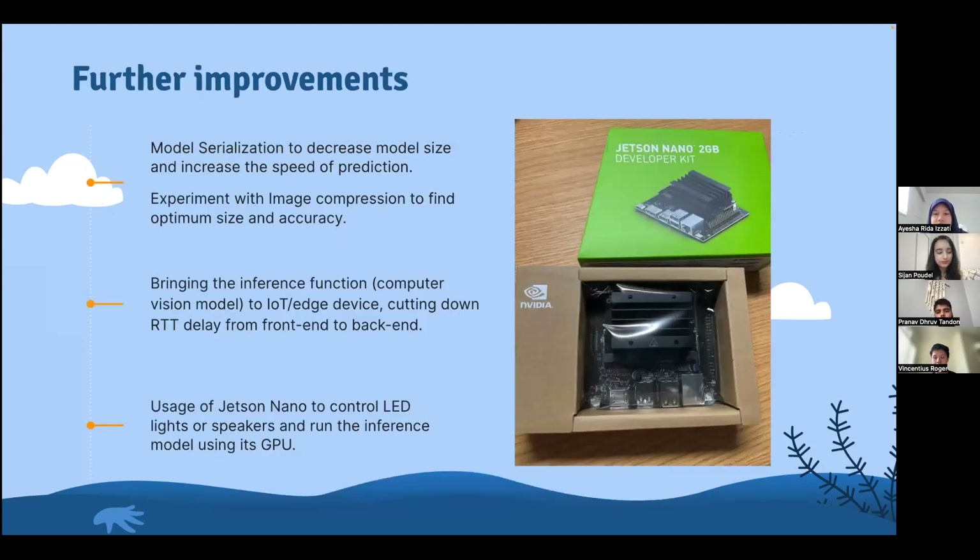Some improvements we can make to the prototype include increasing the speed of prediction without decreasing model accuracy. This would allow the possibility of bringing inference to an IoT device, cutting down the round-trip network delay. We could also use a Jetson Nano, which would allow us to use LED lights and speakers to represent alerts on our trash bins.